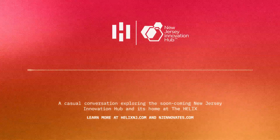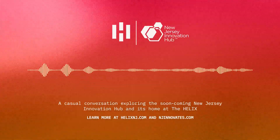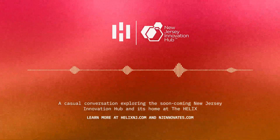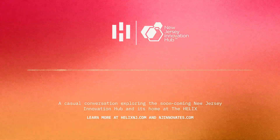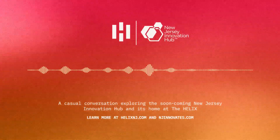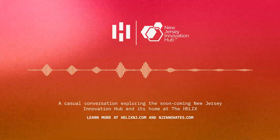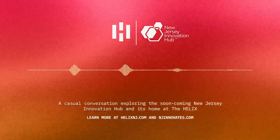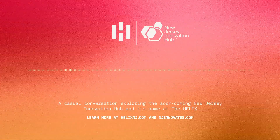They also need to make sure the benefits extend beyond the walls of the Helix and into the surrounding community. What could this model mean for the future of healthcare and life sciences in New Jersey? The potential is enormous — imagine a world where the next cure for cancer or Alzheimer's disease is born right here in New Jersey, starting with a chance encounter between a researcher and an entrepreneur in the hallways of the NGIH. It's like a real-life superhero origin story.